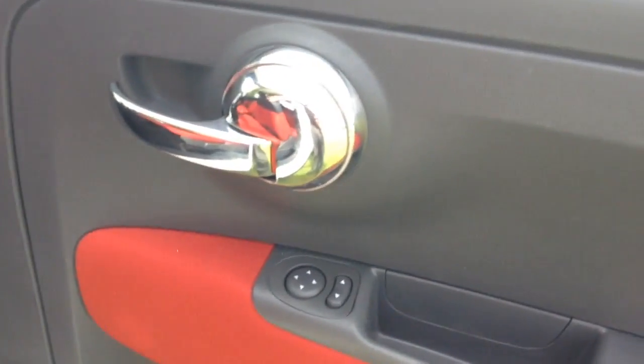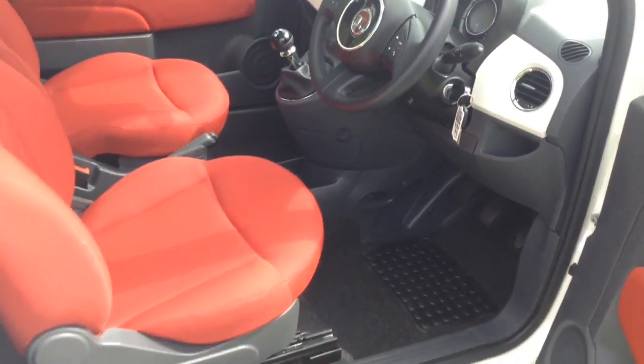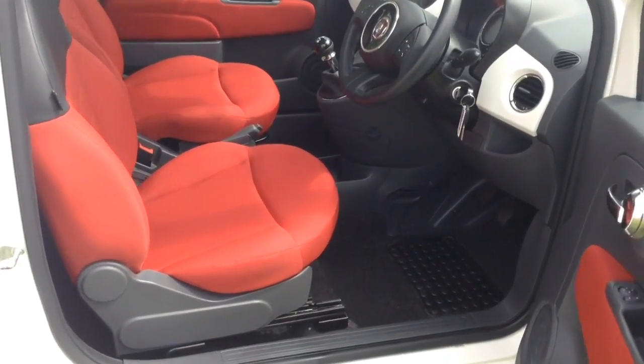Moving into the front, you have your electric mirror adjustments on the door, and the same interior running through to the front of the vehicle as well.